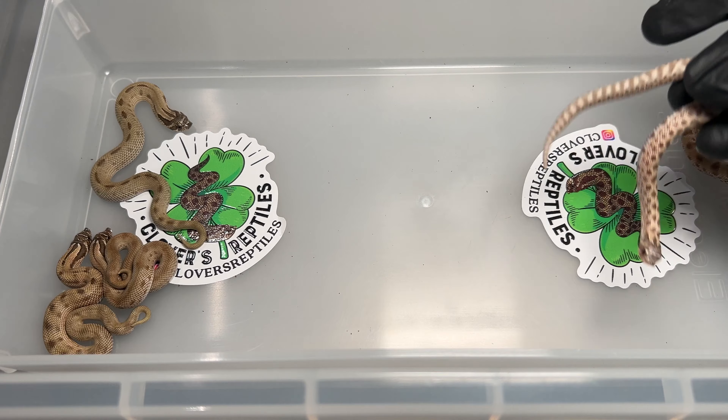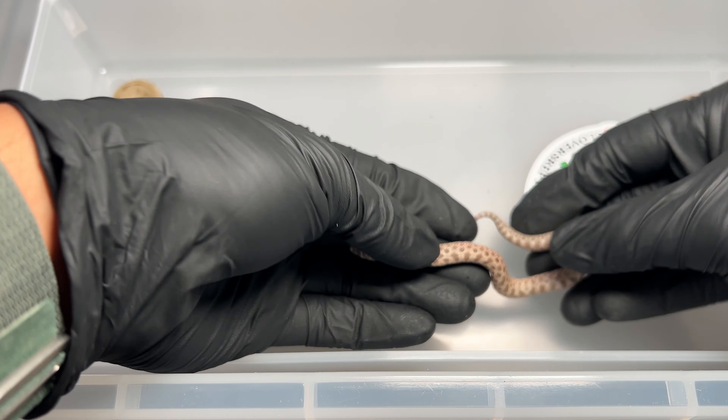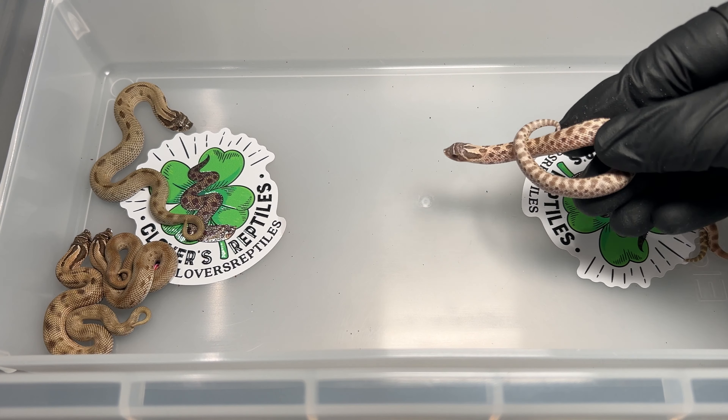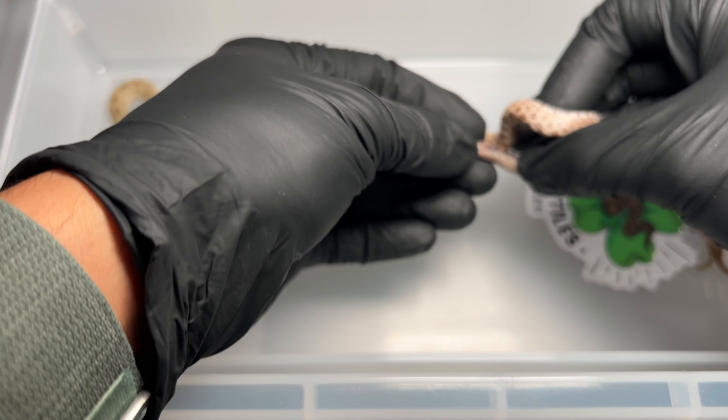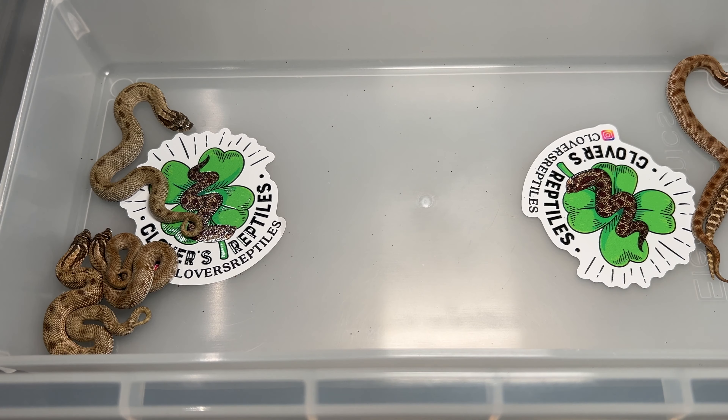The last lavender — a very small baby here. Beautiful. And it is a female! Three males and one female lavender — wow.